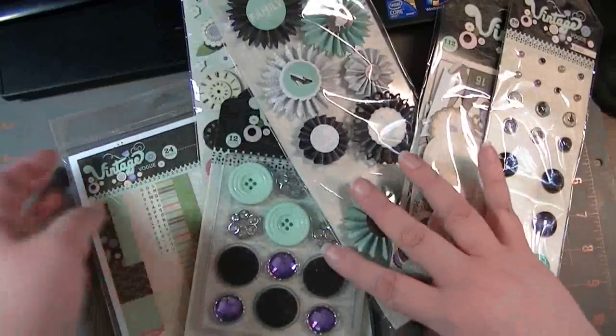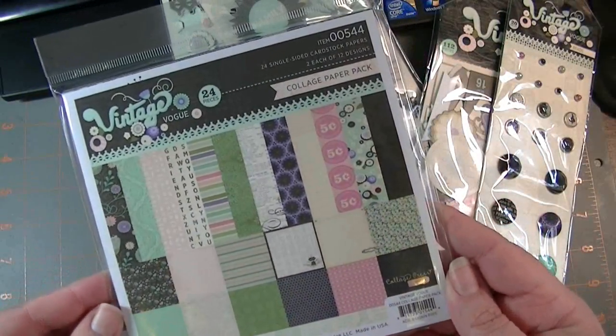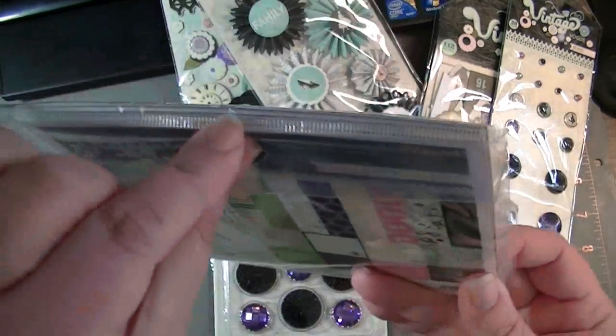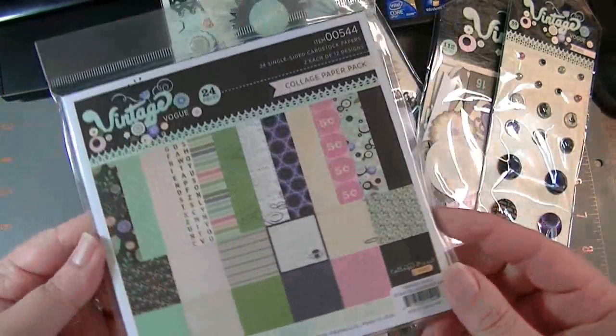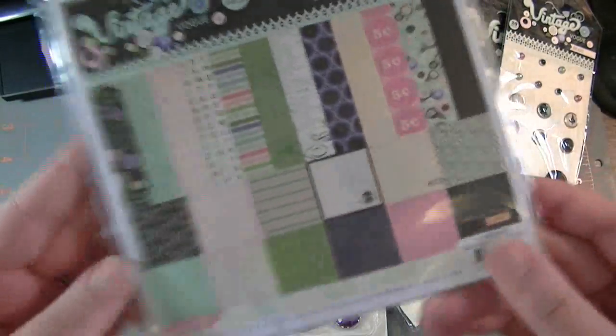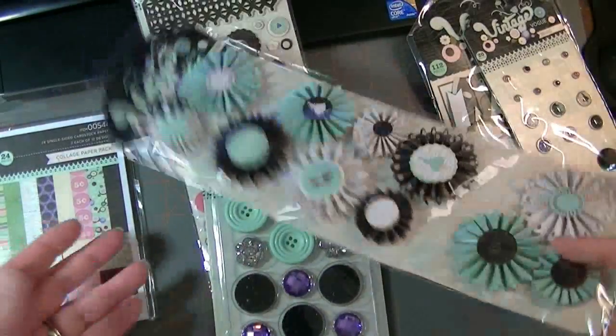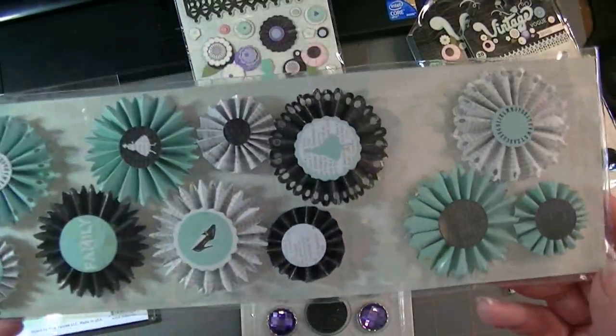Vintage Vogue, and it came with a stack of 6x6, and they're loose — they're not glue-bound at the top — and so there's two of each of the designs. I'm not going to take it out because I don't want to fiddle around with the plastic on camera.